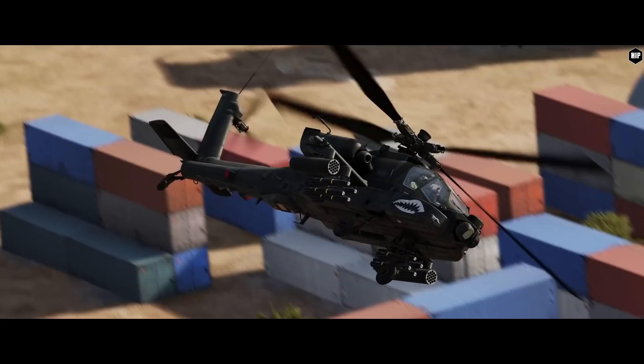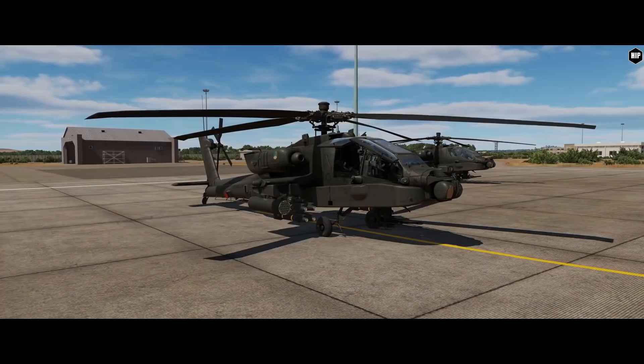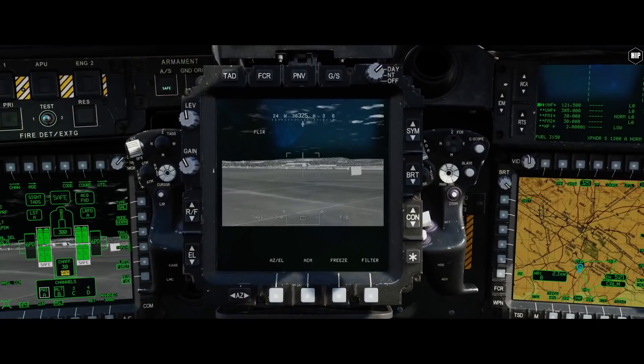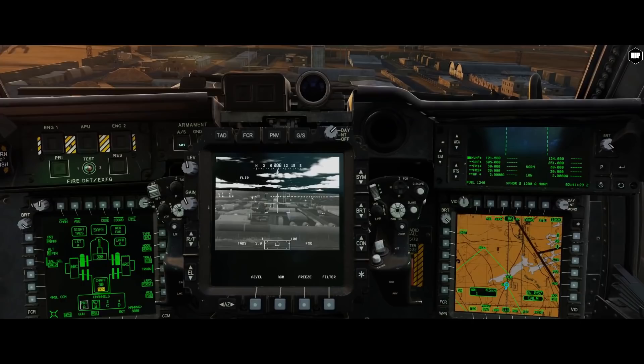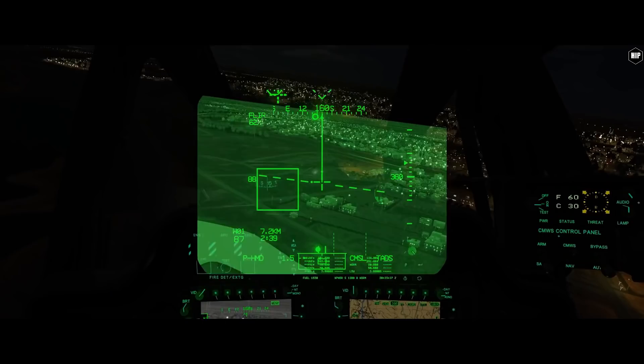The long-delayed AH-64D gets yet again primetime coverage, still focused on the Apache systems like the Targeting Acquisition Designation Site, or TADS — the primary sensor of this magnificent module. Matt Wagner, senior producer at Eagle Dynamics, shows off the very basic and more advanced functions of the TADS in a two-part video, featuring a showcase of viewing TADS video from the video page and using the night vision sensor.